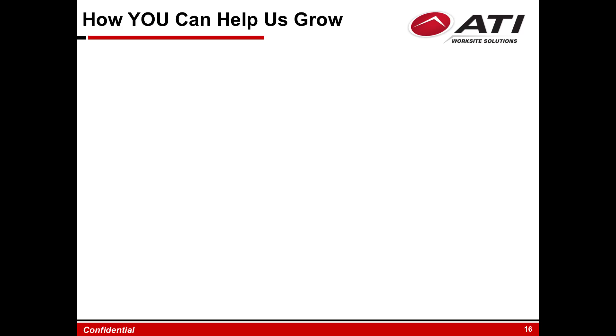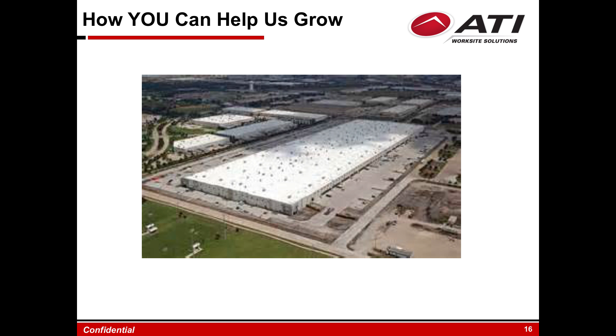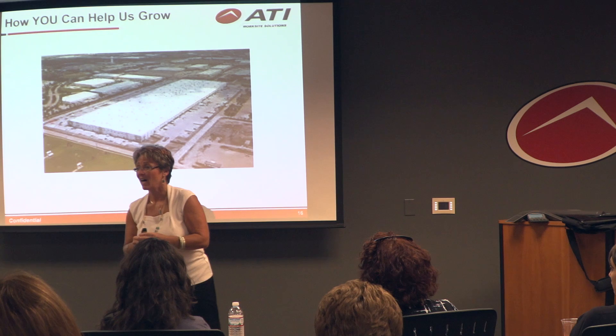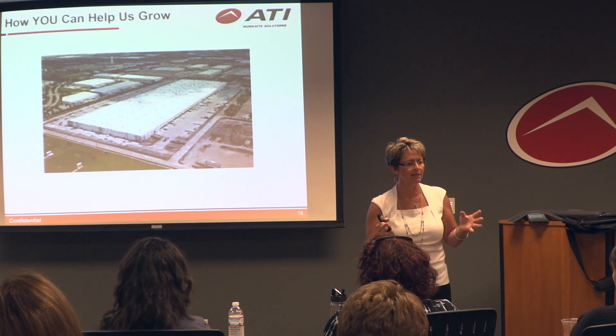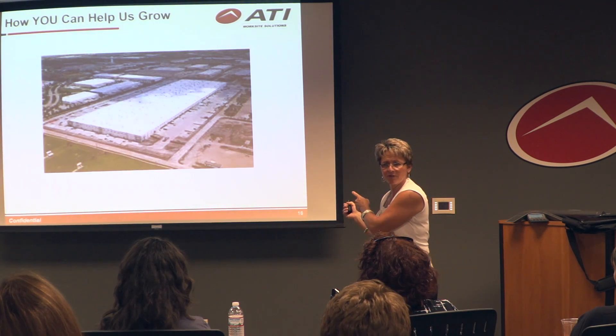How can you help us grow? I've been with ATI five years and haven't gotten a lead yet from anybody here. I believe in this room there should be at least five valid leads with an employer that we can make a difference with.